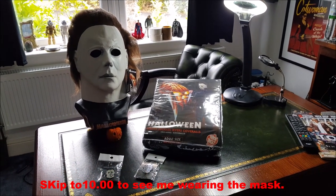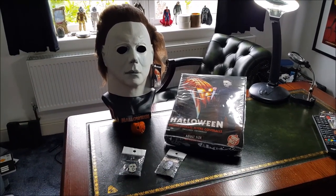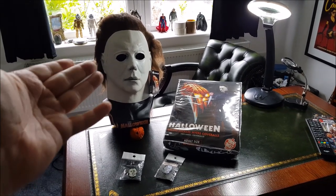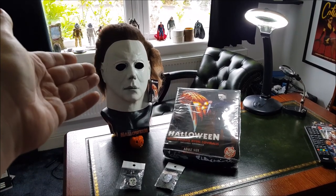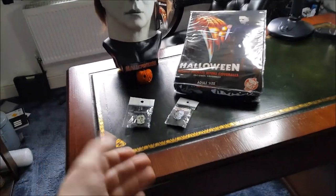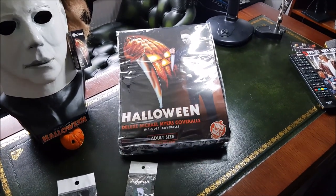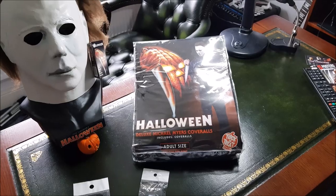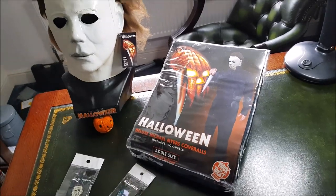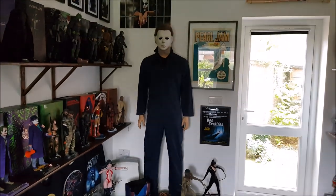Hey everyone, hope you're doing well. I finally received my latest package from Trick-or-Treat Studios and they sent me the wrong stuff, so I'm kind of angry. I ordered the mask when it was first put up for pre-order — the new 78 Classic Michael Myers mask — and I also ordered two enamel badges and the 2018 coveralls. I double-checked the receipt and the shipping email, and they sent me the 78 coveralls.